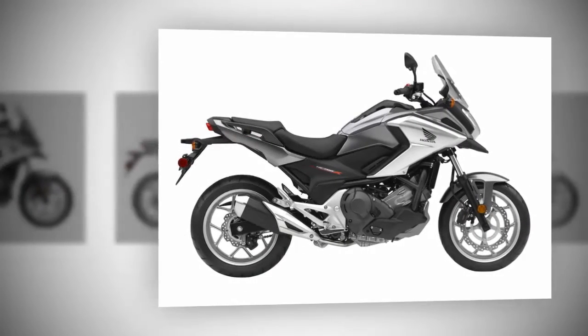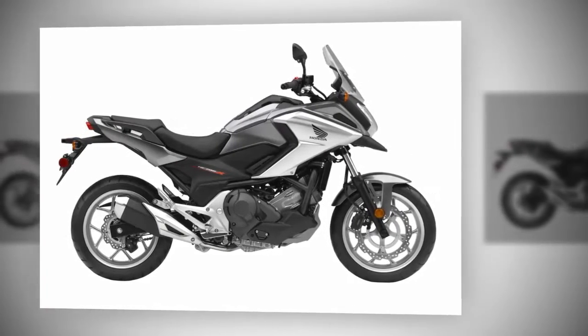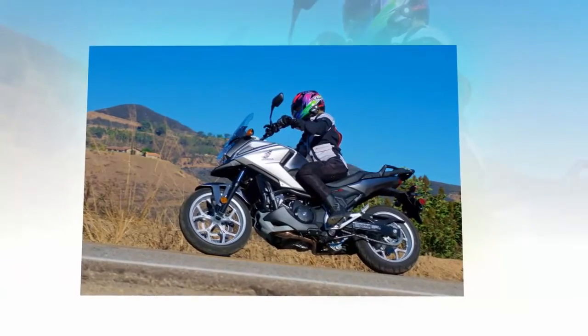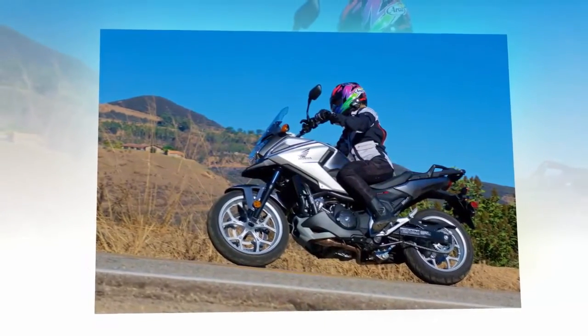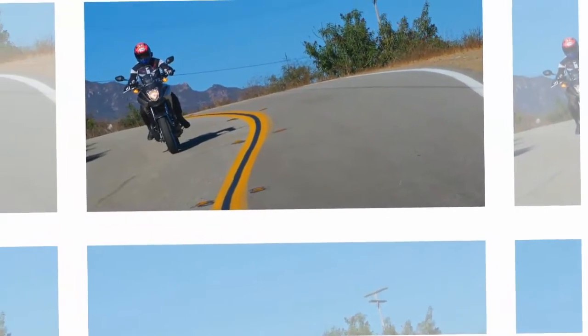What sets the NC700X apart from other midsize adventure bikes is a storage compartment in place of the fuel tank, which is positioned under the seat. This is everyday practicality for a bike targeted toward commuters and weekend adventurers. Not only does it give you the convenience of carrying something without a backpack or the wider profile of a bike with bags, but the new 1L larger storage compartment can now swallow a full-face helmet.